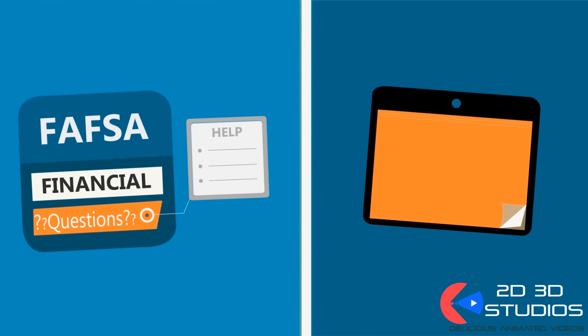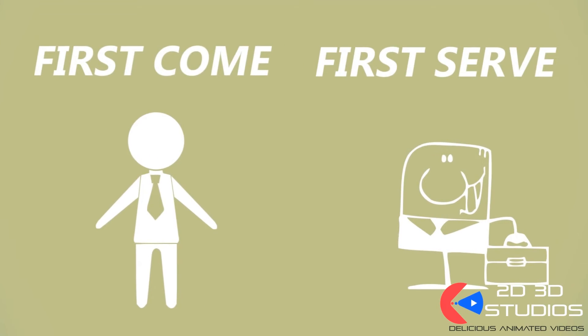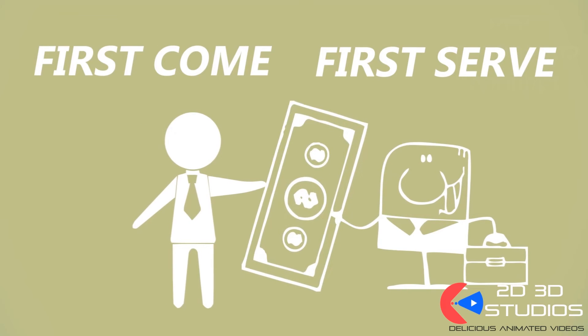You can fill out the FAFSA anytime between January 1st and the end of June. The sooner you fill it out, the better, as most schools award financial aid on a first-come, first-served basis.